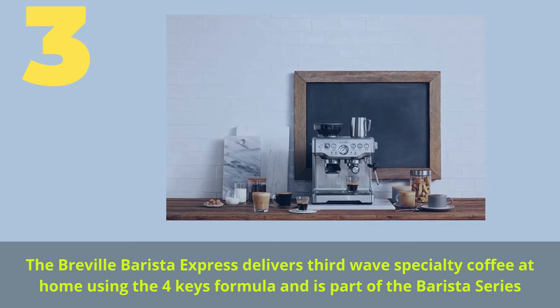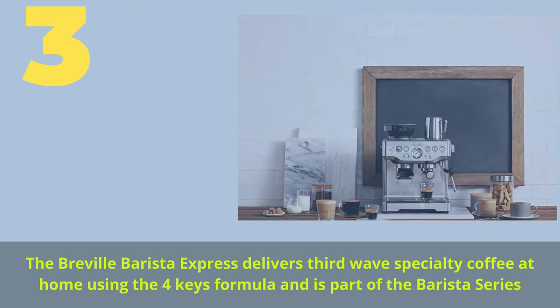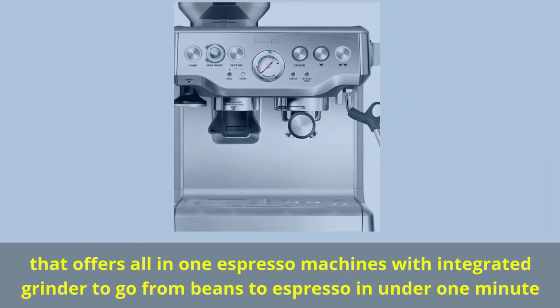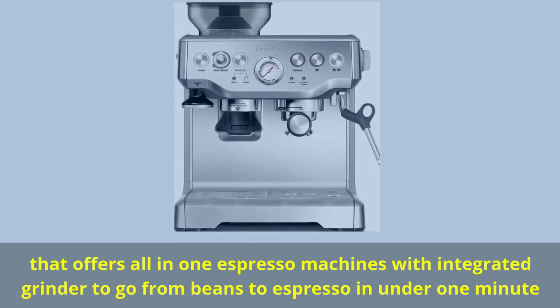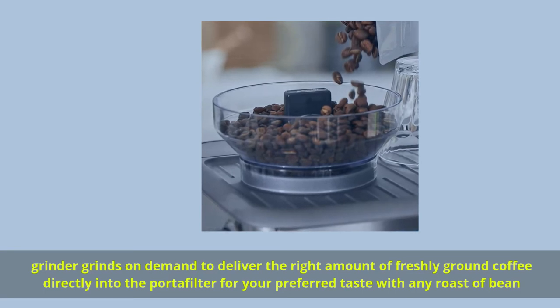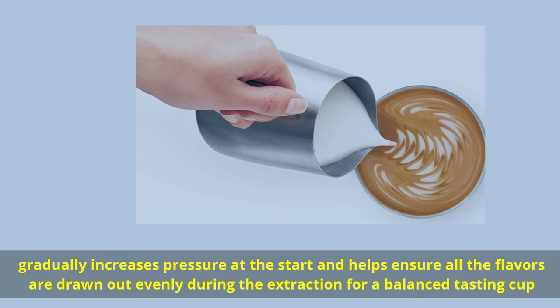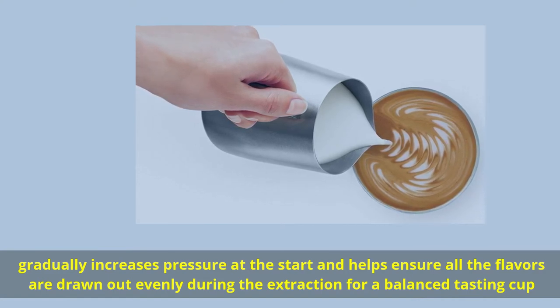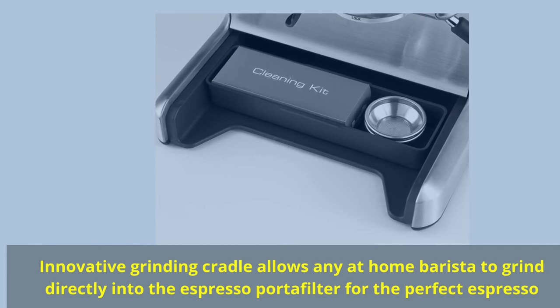Number 3, the Breville Barista Express, delivers third-wave specialty coffee at home using the Four Keys formula and is part of the Barista Series that offers all-in-one espresso machines with integrated grinder to go from beans to espresso in under one minute. The grinder grinds on demand to deliver the right amount of freshly ground coffee directly into the portafilter for your preferred taste with any roast of bean. Pressure gradually increases at the start, ensuring all flavors are drawn out evenly during extraction for a balanced tasting cup. An innovative grinding cradle allows any at-home barista to grind directly into the espresso portafilter for the perfect espresso.